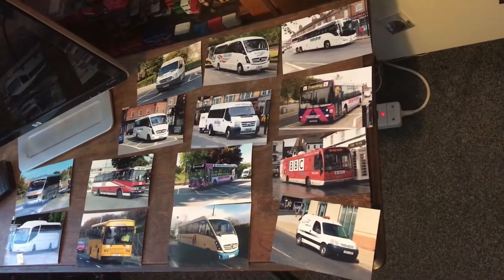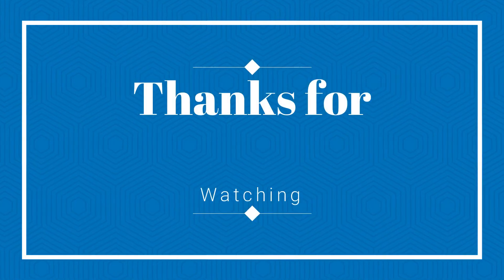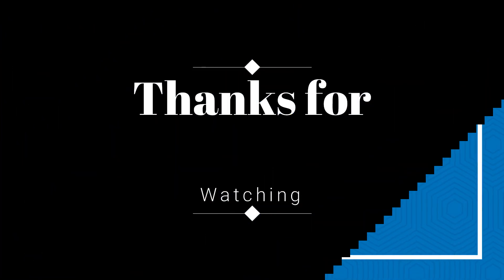So yeah, let's get the thumbnail now. There we go. Thank you guys for watching — peace out, bye.